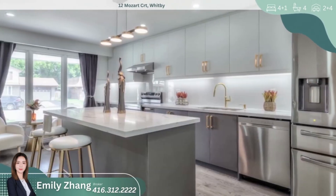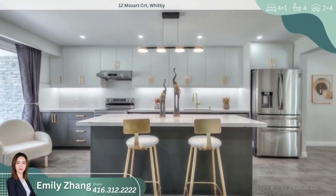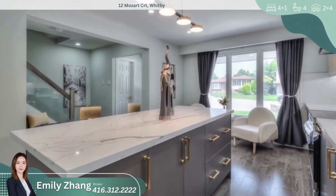The heart of this home is the custom kitchen, boasting a large island with luxurious quartz countertops, sleek backsplash, and soft close cabinets.